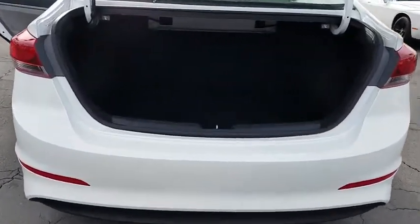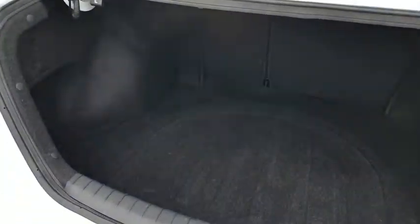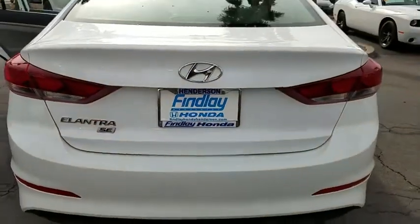Cruise control, electronic stability control, power door locks, brake assist, traction control system, map lights, cloth seats, tire pressure monitoring system, four-piece floor mat set.